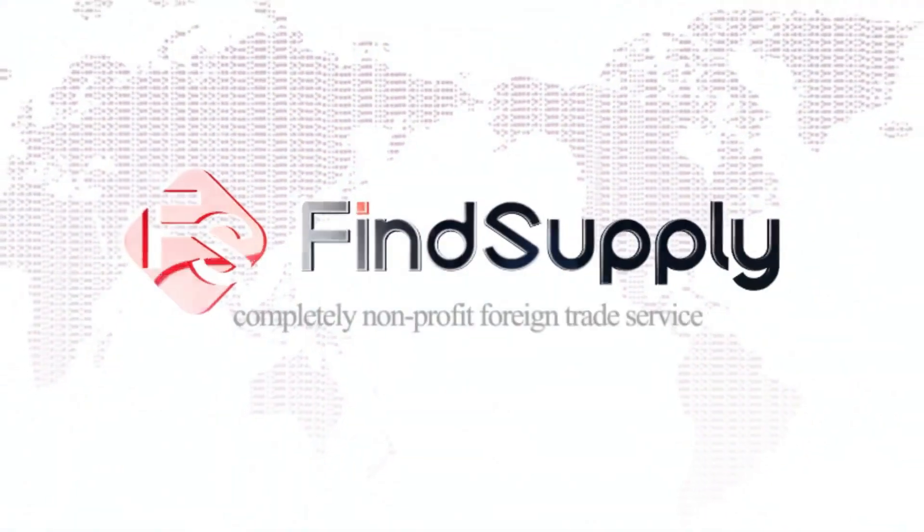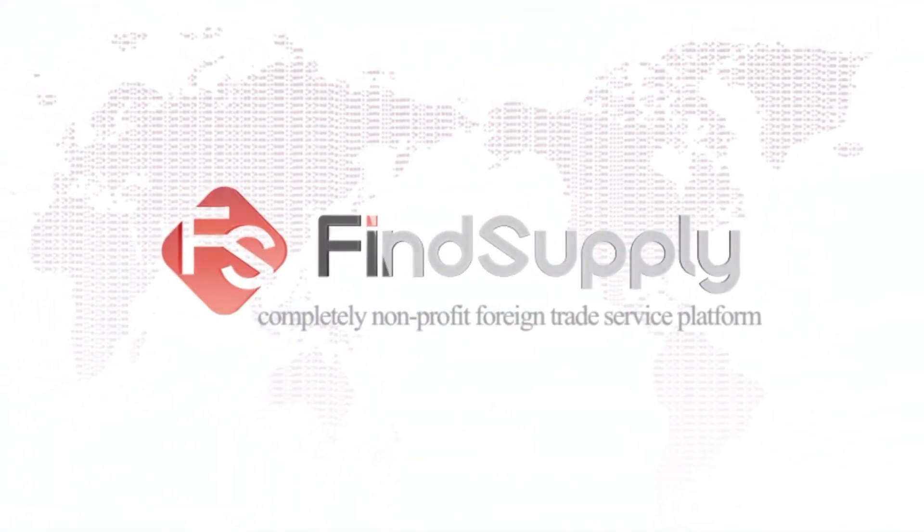Find Supply — a completely non-profit foreign trade service platform.